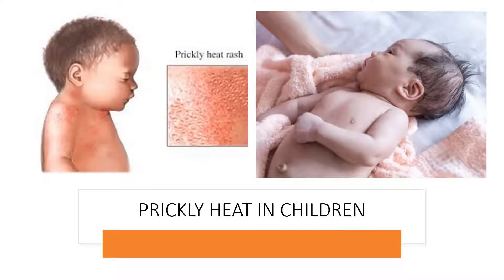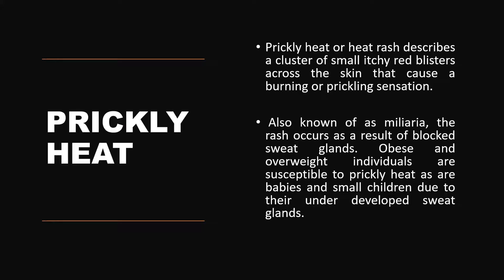Prickly heat is widely prevalent in small children. It is a type of itchy red skin which develops over the neck region and over the chest region of small babies, and they suffer a lot. It is also referred to as heat rash, described as a cluster of small itchy red blisters across the skin that causes a burning or biting sensation. It is also referred to as miliaria rubra.